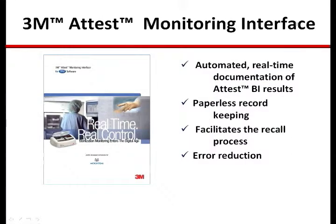This is the cover of the introductory brochure for the AutoReader interface. The central capabilities of the interface include disciplined management of all aspects of both test and control biological indicators and automated, real-time documentation of the entire monitoring process.